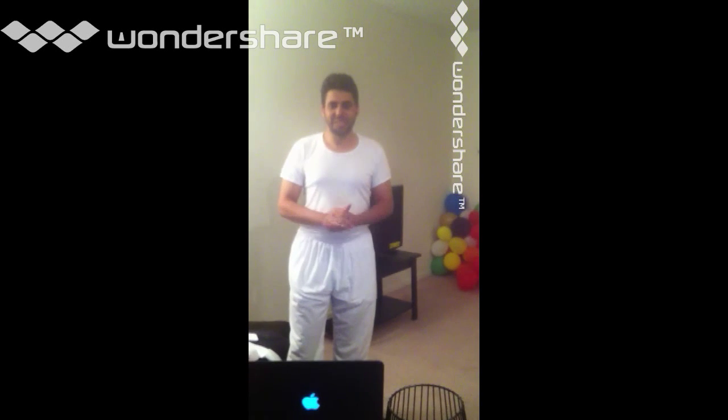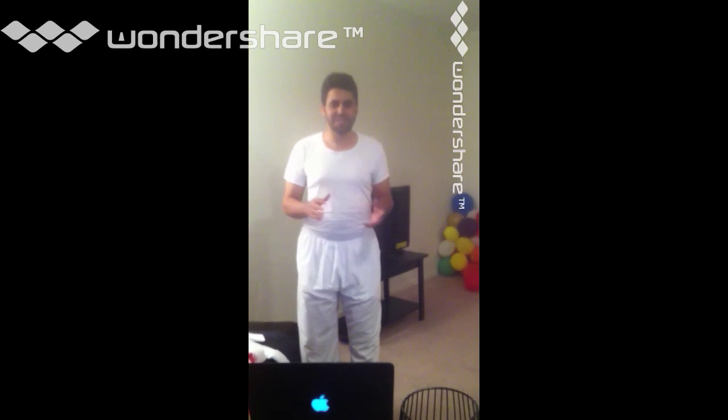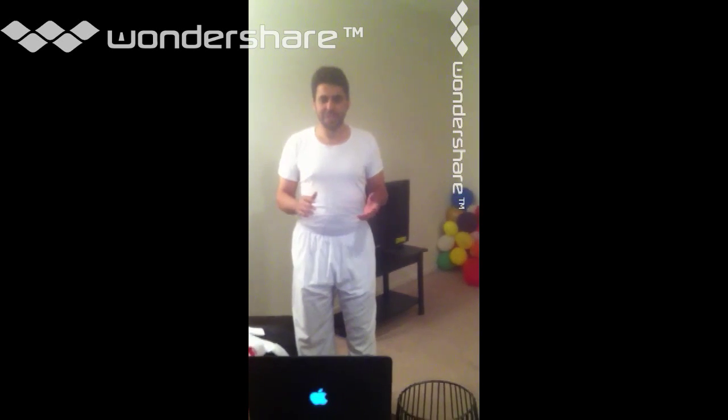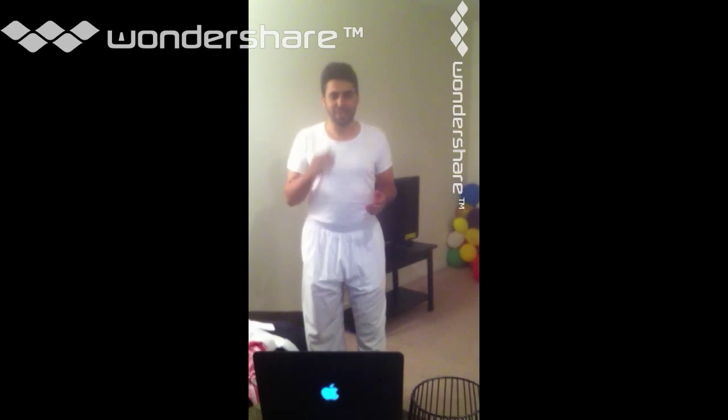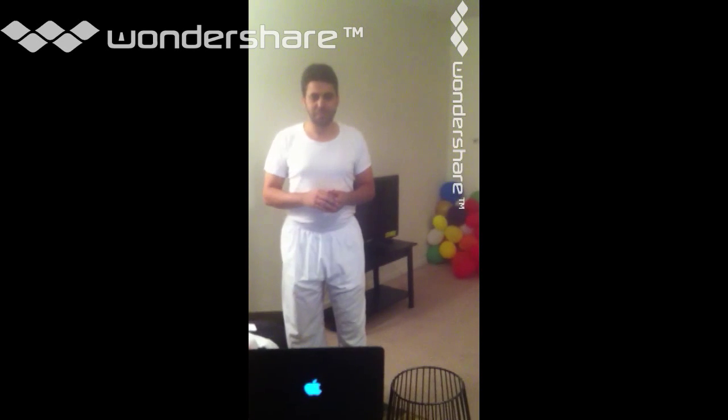Hi everybody. Today I will be teaching you how to dress in Saudi Arabian traditional clothes. The clothing that we wear in Saudi Arabia is very different than American and is the same for everybody.